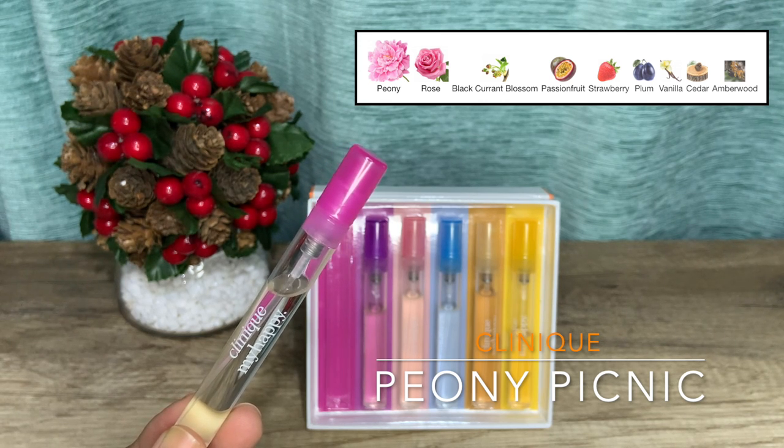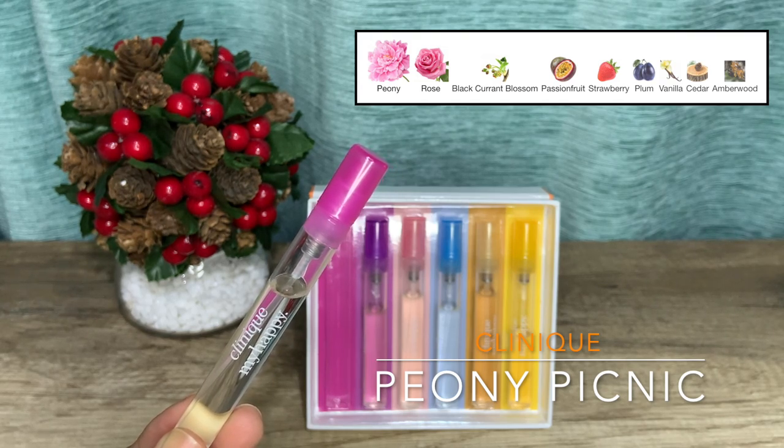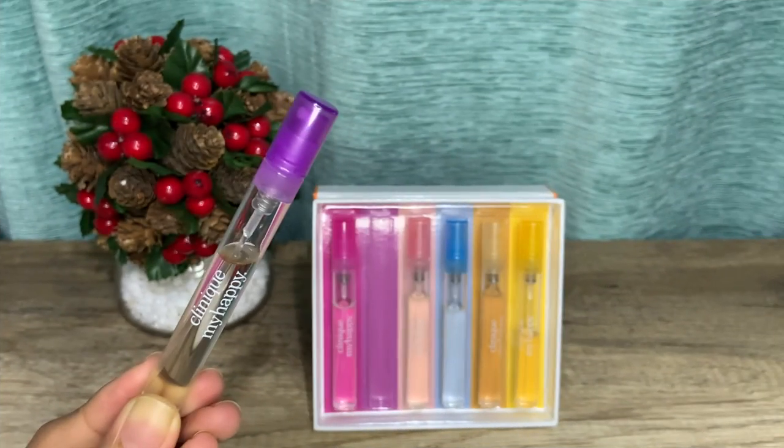Blind buy worthy if you are into fresh fruity floral rose peony perfumes. I personally am not getting a full bottle — a very safe scent but a little too generic for my age and taste. That's Peony Picnic.